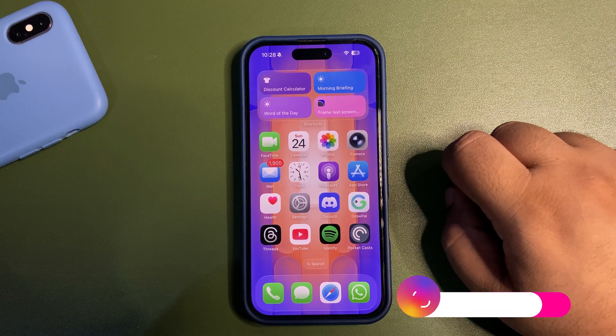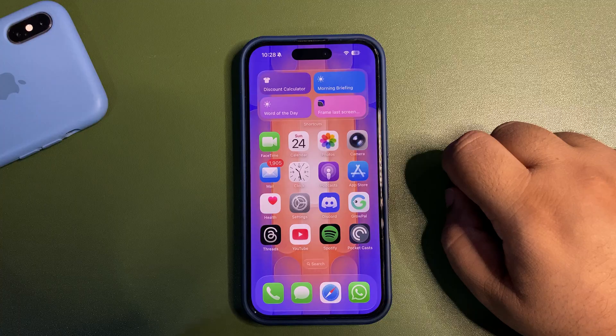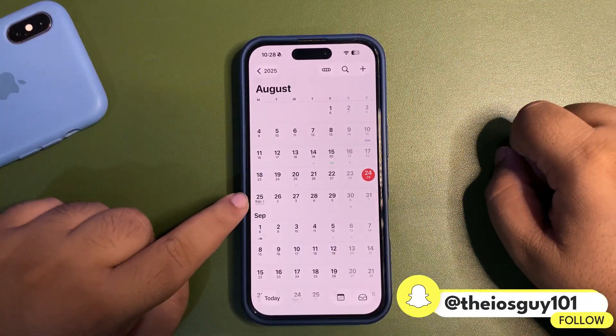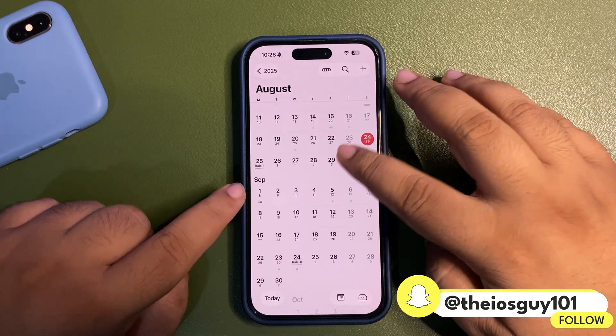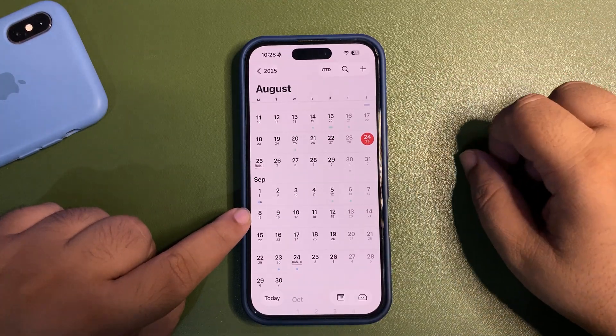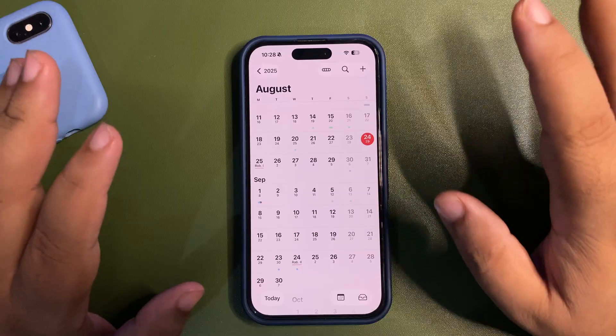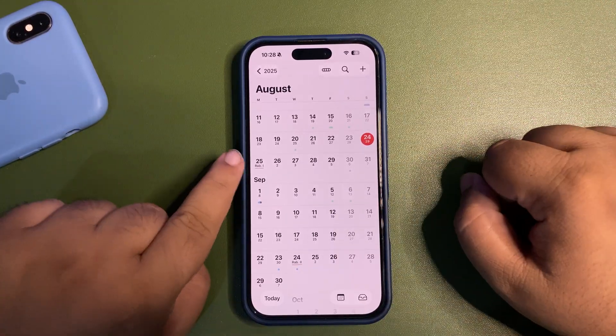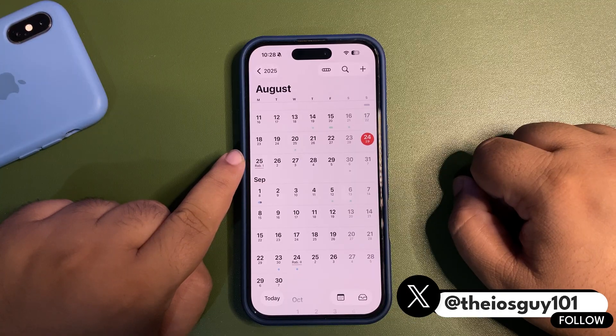Are we expecting an RC update next week? Well no, we are not expecting an RC update next week. We are still expecting another beta — maybe beta 8 developer beta. So we are expecting iOS 26 developer beta 8 next week, and the release date is definitely Monday, which would be the 25th of August. The week after that we'll get the RC update, and the week after that the public release.